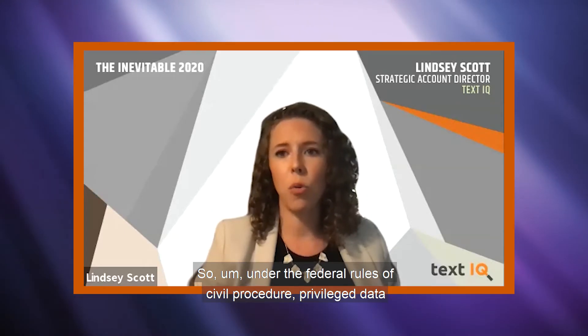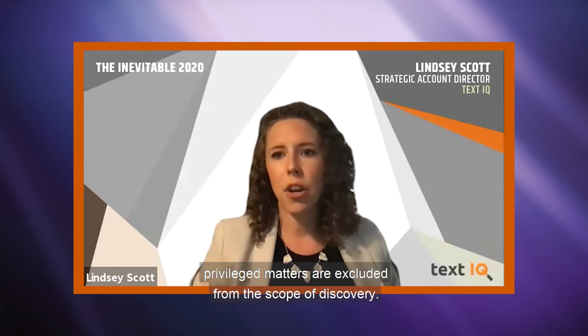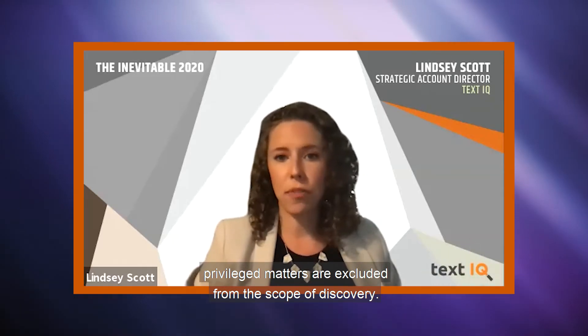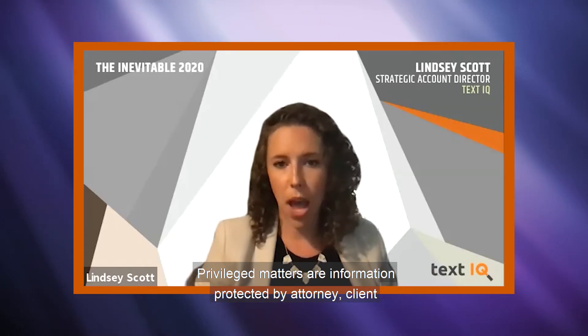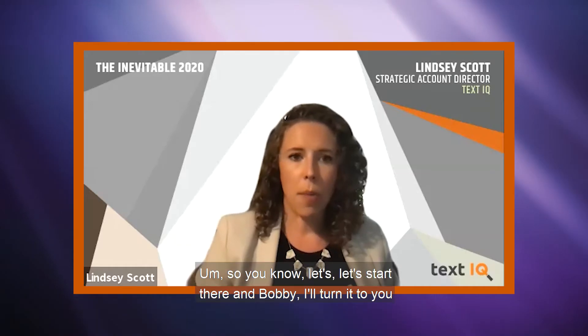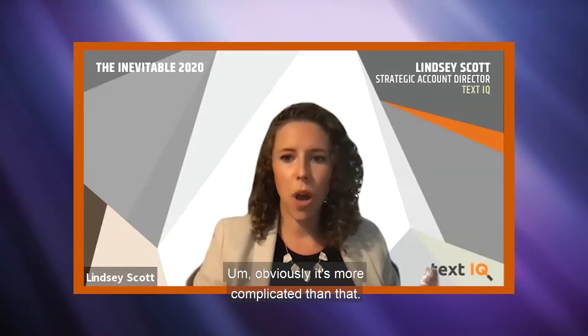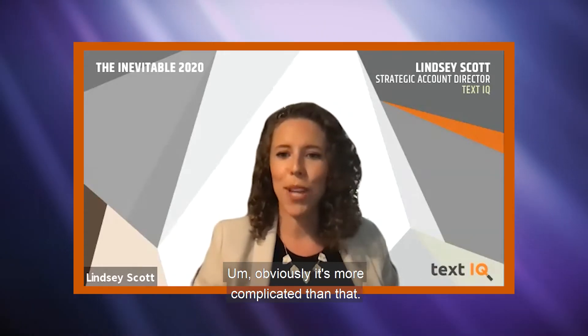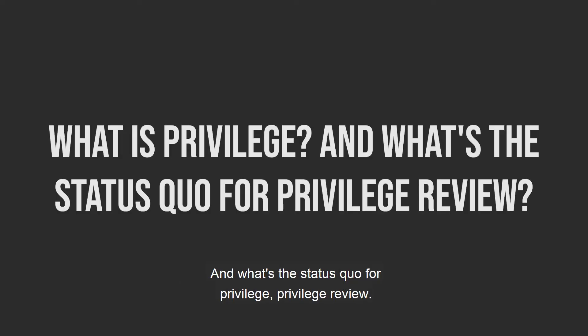Under the federal rules of civil procedure, privilege matters are excluded from the scope of discovery. Privilege matters are information protected by attorney-client privilege and work product. Obviously it's more complicated than that, so let's start by defining this challenge. What is privilege and what's the status quo for privilege review?